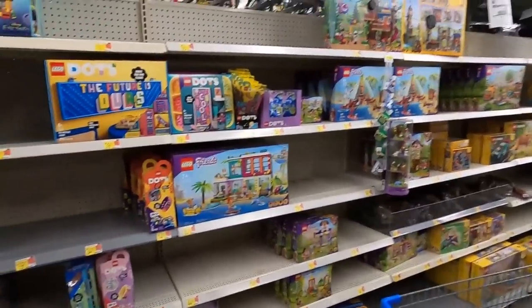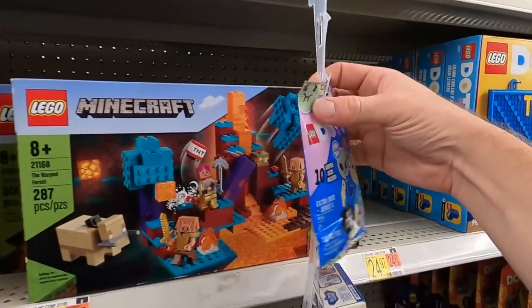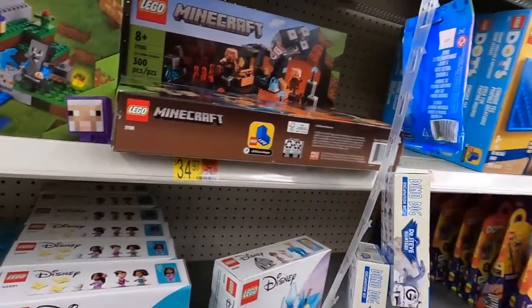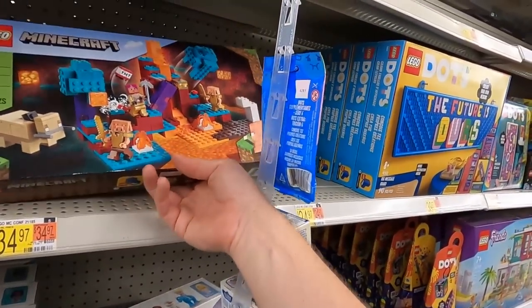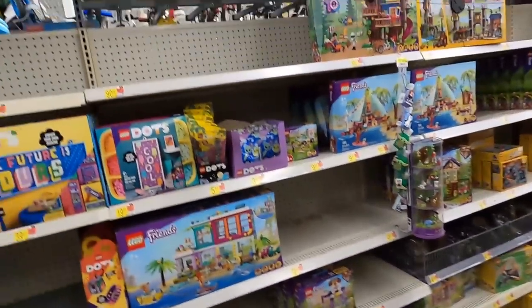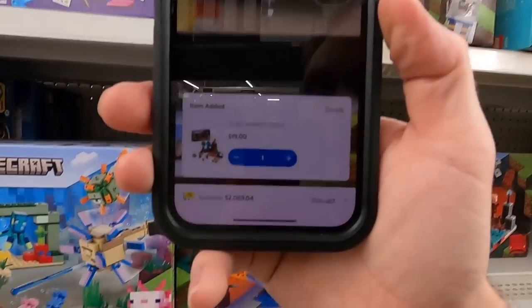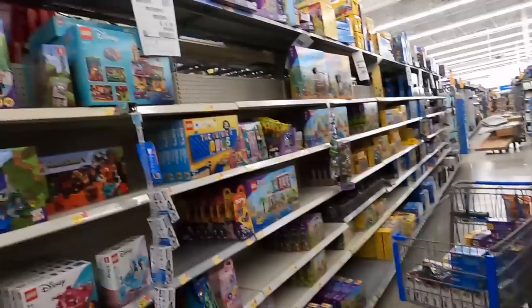Quick update — I scanned everything else down there and found a couple more hidden clearance items. The Warped Forest Minecraft set is normally 30 and rings up for 19 — not marked, I just found it by scanning. Minecraft sets have done well for me so I'm grabbing that. Found another stack of unmarked clearance Friends sets up here — pulling one down to show you: 29 bucks, normally 60, so that's half off. Already grabbed a few really big sets so I may come back for these, but they're definitely worth it.